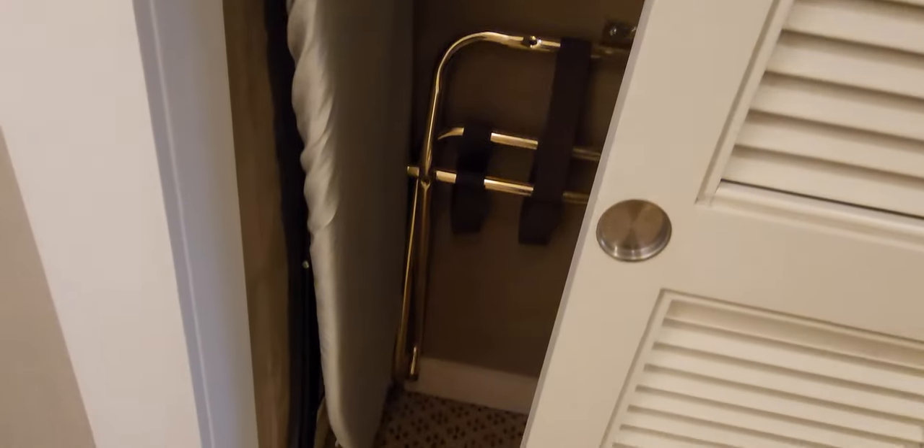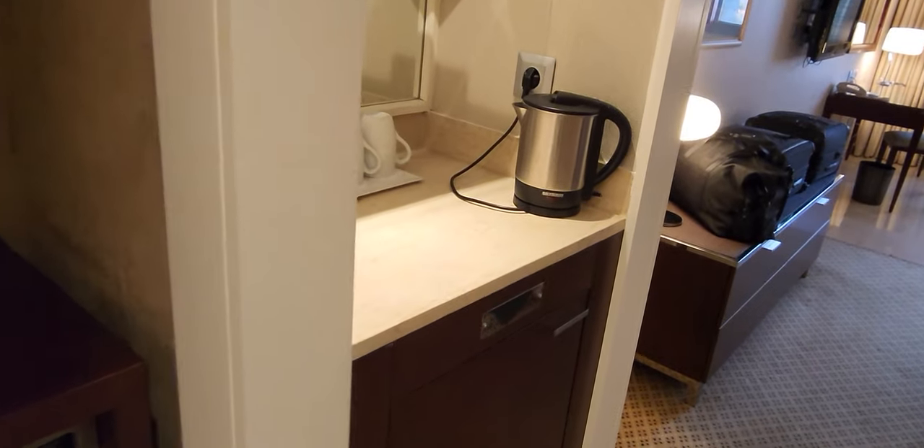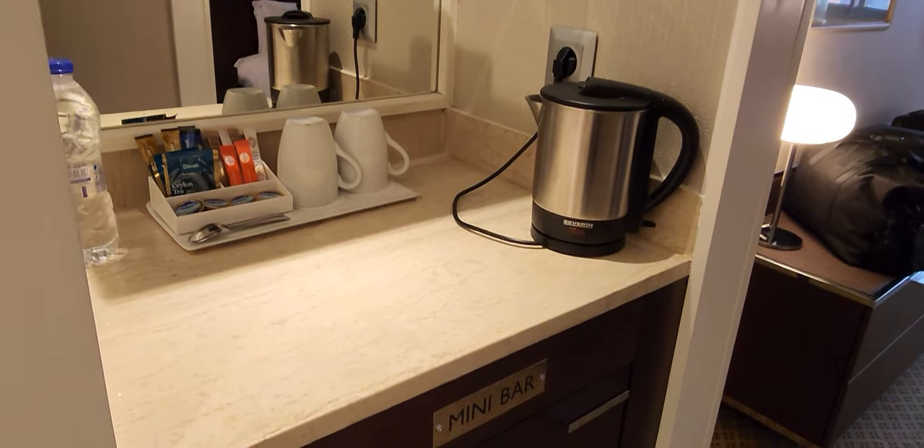There is some closet space here. Of course, an iron board, and an iron as well on its rack. And there's the in-room safe that some people use, but I tend not to use — but that's another story. We have a mini bar.